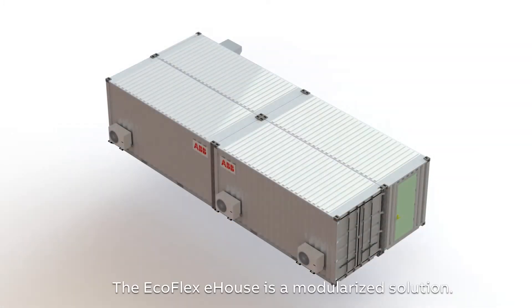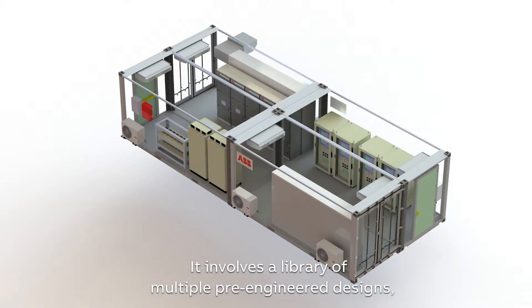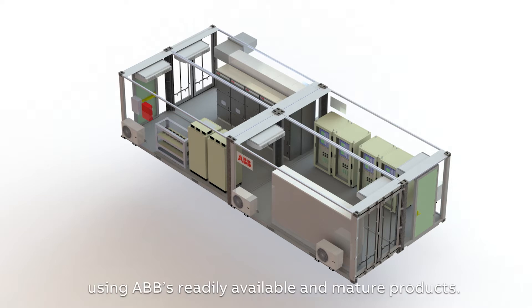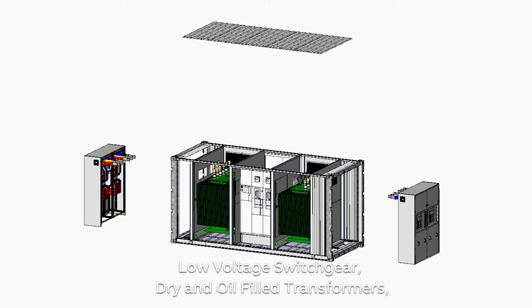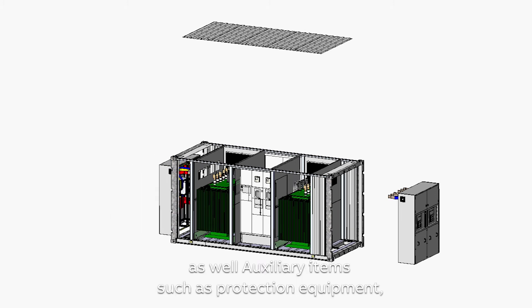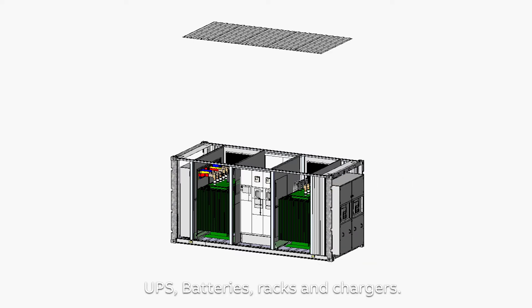The Ecoflex e-house is a modularised solution. It involves a library of multiple pre-engineered designs, which can then be combined and optioned using ABB's readily available and mature products. These include medium voltage gas and air insulated switchgears, low voltage switchgear, dry and oil-filled transformers, as well as auxiliary items such as protection equipment, UPS, batteries, racks and chargers.